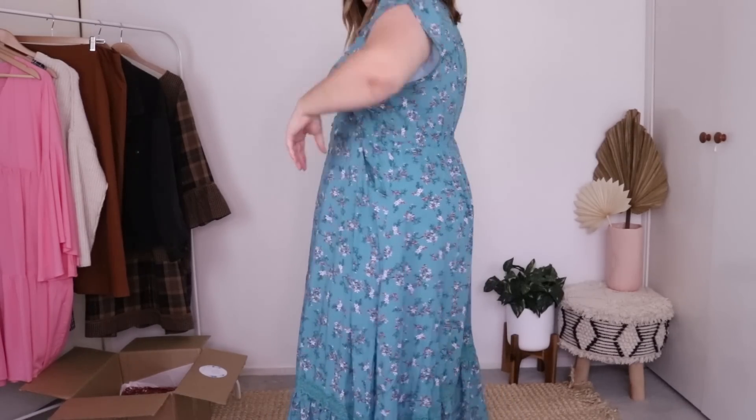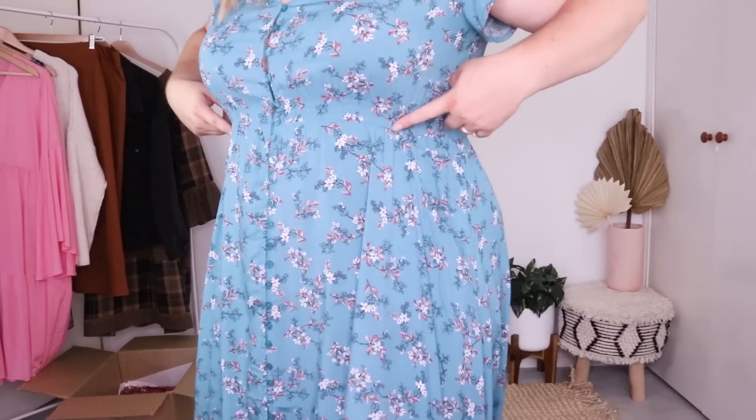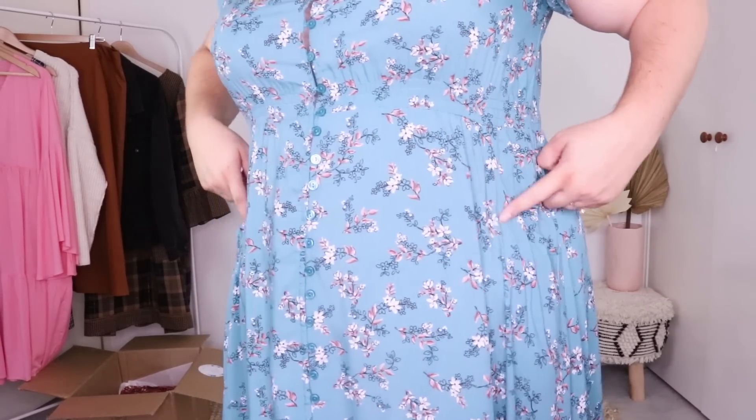This is a size 18 and I think I could have sized down to a 16 — it fits but I have a lot of room. The bust still has lots of room as well, so they are very generously sized. And can I just say — this slit is sexy as hell! Can we also talk about these pockets? They're not just there — they have a beautiful curved design so that when your hands are in them, you kind of look like you're modeling.